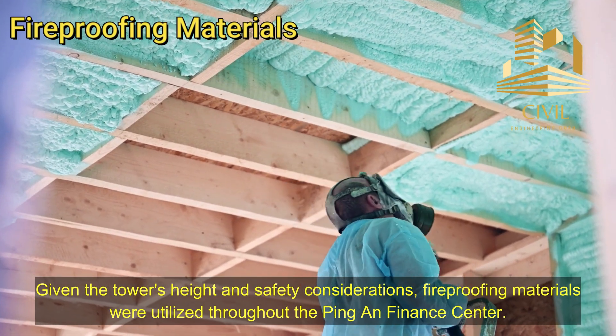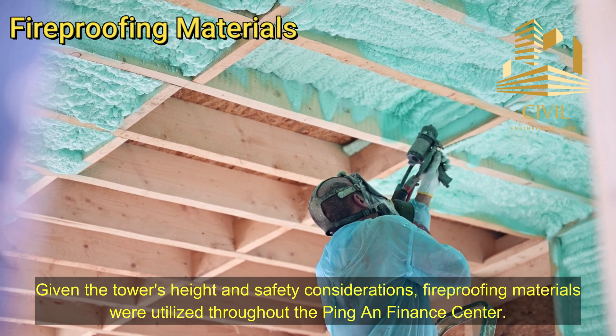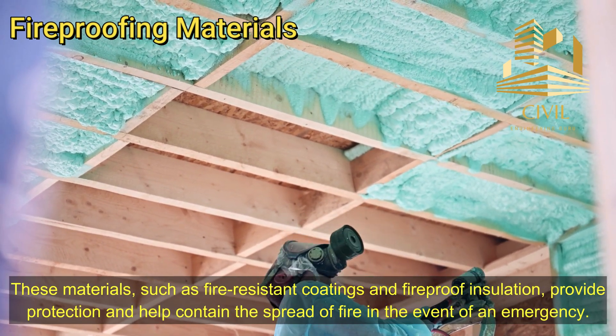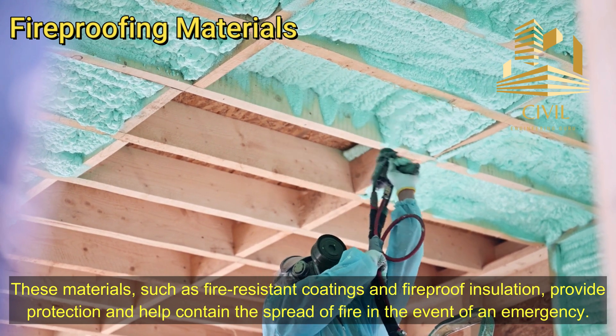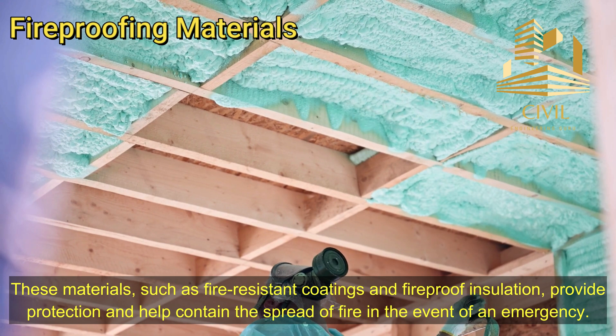Given the tower's height and safety considerations, fireproofing materials were utilized throughout the Ping An Finance Center. These materials, such as fire-resistant coatings and fireproof insulation, provide protection and help contain the spread of fire in the event of an emergency.